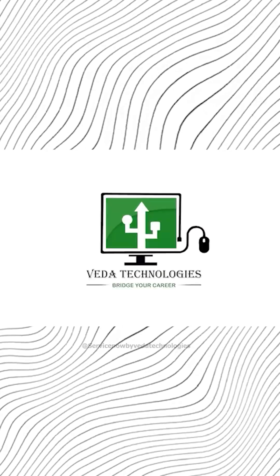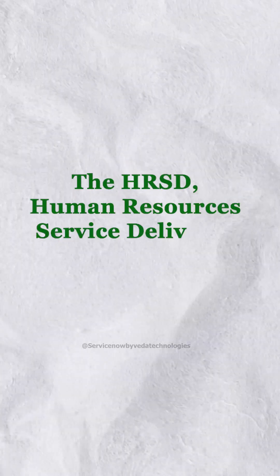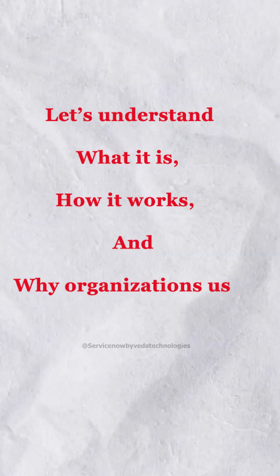Hello everyone, welcome back to VEDA Technologies. In this video, we're diving into one of the most powerful modules in ServiceNow, the HRSD, Human Resources Service Delivery Module. Let's understand what it is, how it works, and why organizations use it.